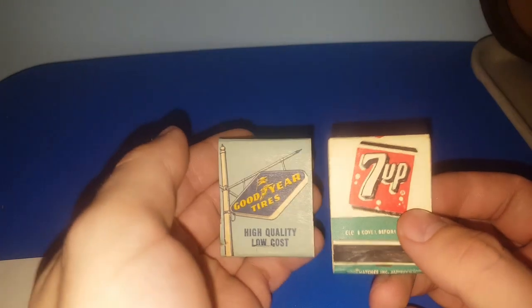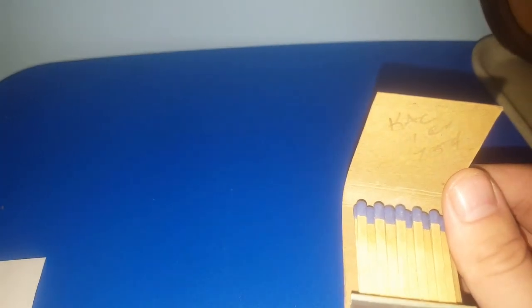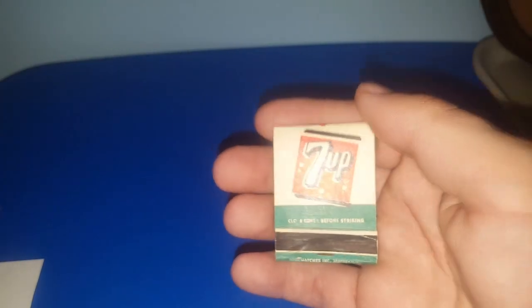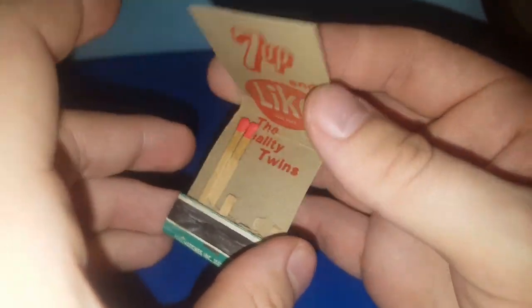I did pick up two matchbooks. The Goodyear one was $0.75, though they may have charged me $0.50 so I got it for $0.40. It's for Tracy's Corners in Blue Ridge Summit, PA — I love that image of the Goodyear Tires sign. And for $1.60 I picked up this 7-Up matchbook. All the matches are pretty much gone but I absolutely love it — it's just true art. That's going to go into my jar of old things.